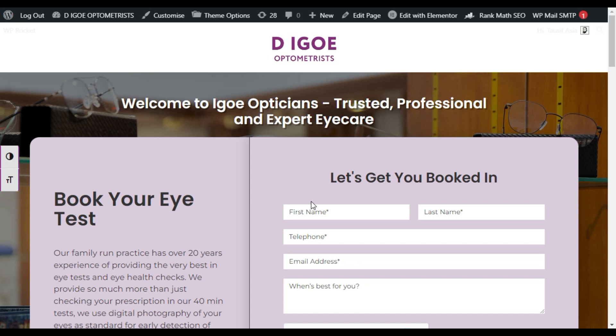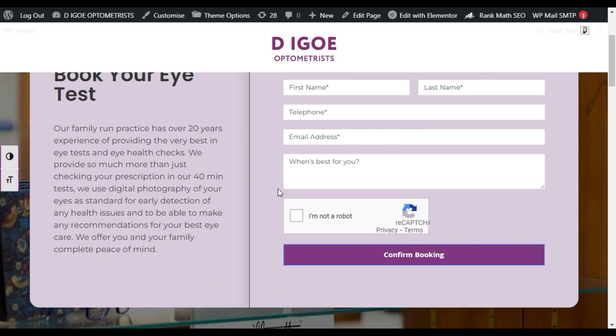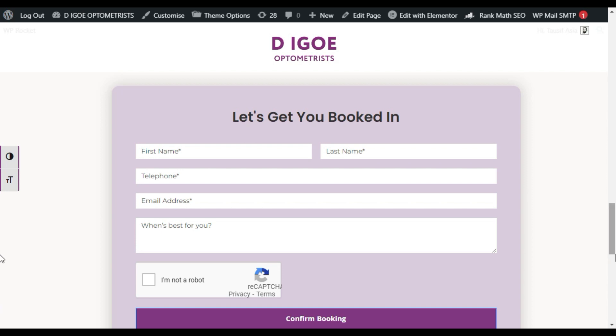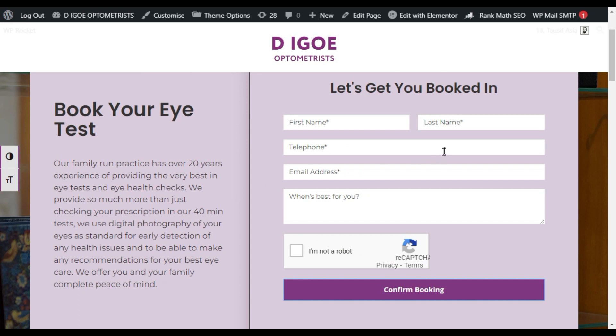Hi guys, welcome back to Softasia Tech. This is my client's optician website and I have created a booking form. I have used this booking form two times on this page and two times on another page. Everywhere it works fine, but here in the top hero section it shows me that reCAPTCHA has failed.